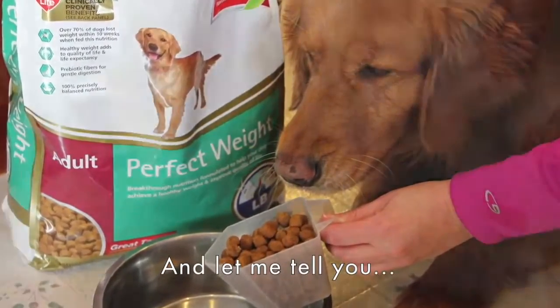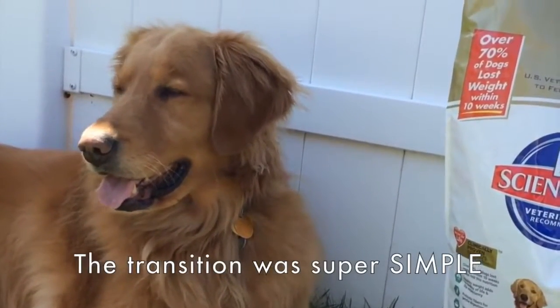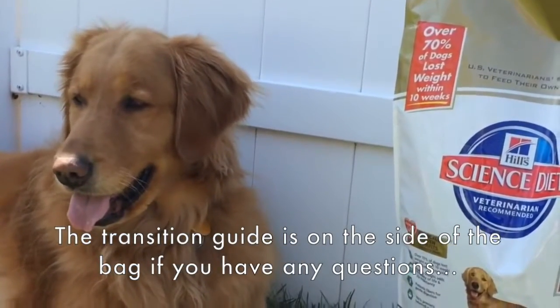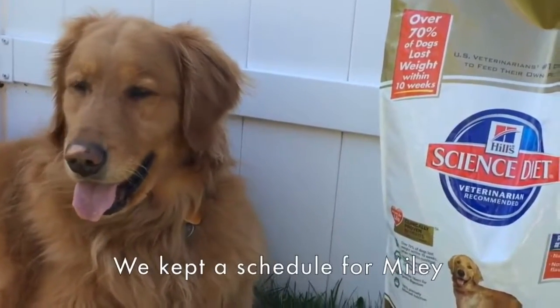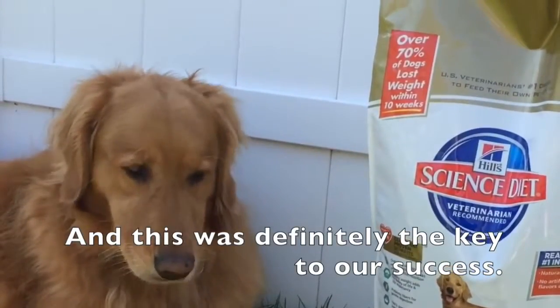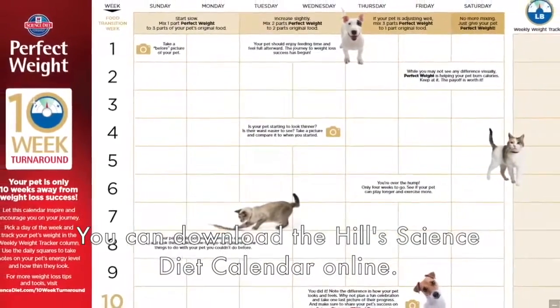And let me tell you, Miley loves this food. The transition was super simple — the transition guide is on the side of the bag if you have any questions. We kept a schedule for Miley, and this was definitely the key to our success. You can download the Hill's Science Diet calendar online.